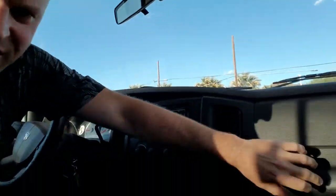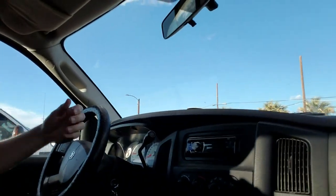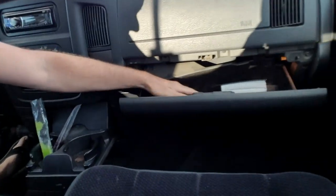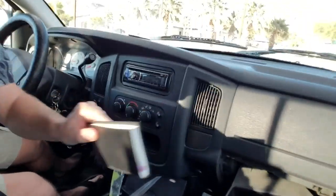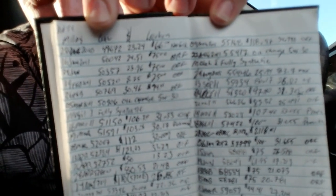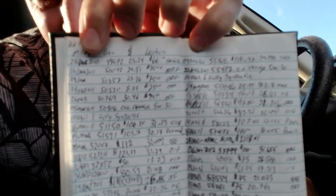Let me reach into the glove box here. I'm a little paranoid, but anytime I get gas and stuff I put it in this handy dandy notebook of mine. It starts right here — I don't know if you can read that, it's kind of fuzzy — that says 2010.